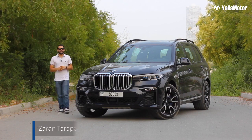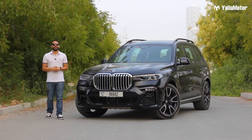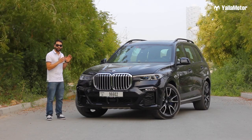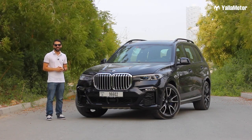This is the BMW X7. It's a car for those with big families and fat wallets. Its main rivals are the Audi Q7 and the Mercedes-Benz GLS. Today we're going to find out if this big German SUV is worth its 537,000 dirham price tag.